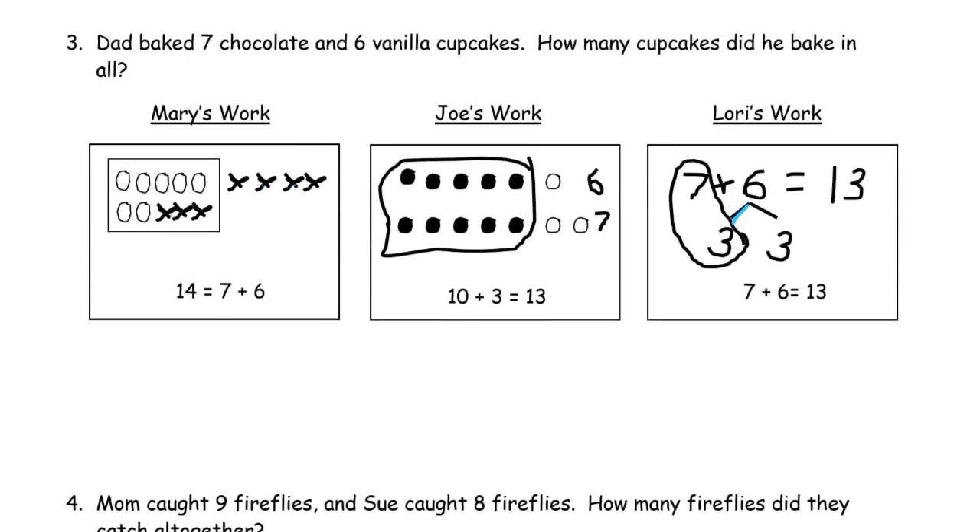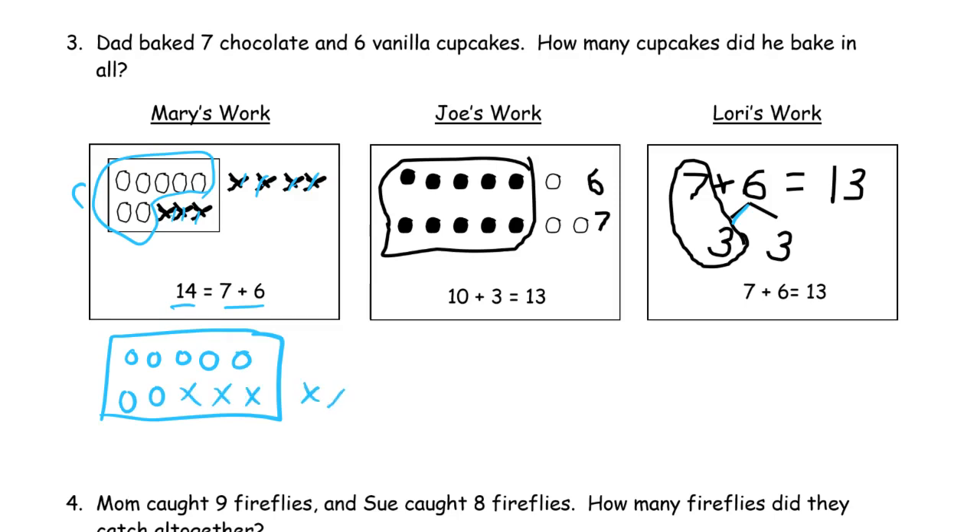Number three: Dad baked seven chocolate and six vanilla cupcakes. How many cupcakes did he bake in all? Mary's work: five and two more is seven — those must be the chocolate ones. Then she should have six vanilla cupcakes, but she drew seven. She drew seven and seven, then wrote seven plus six — but she drew and counted seven plus seven, that's why she has fourteen for an answer. Let's fix her picture: one, two, three, four, five, six.